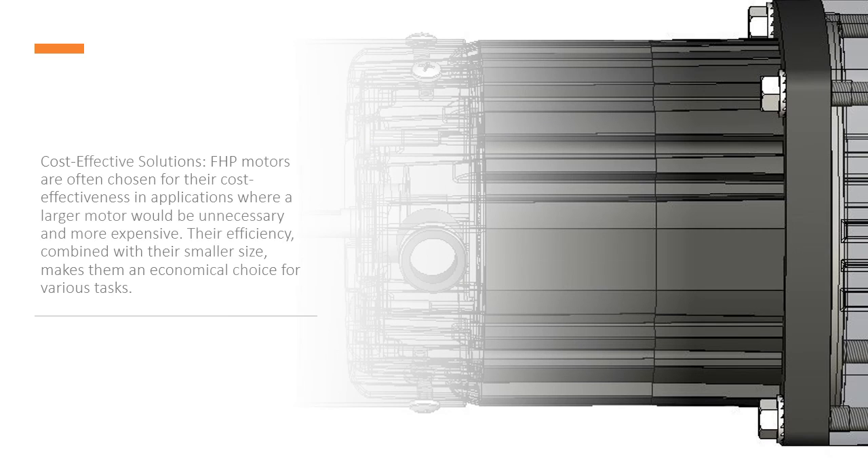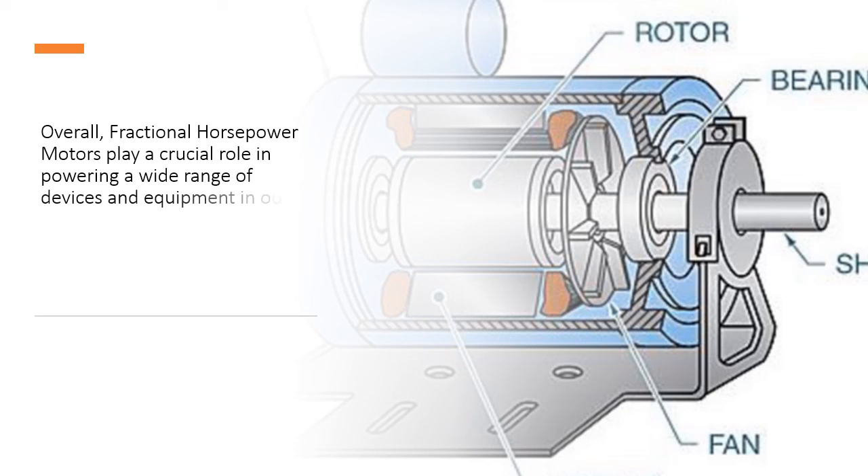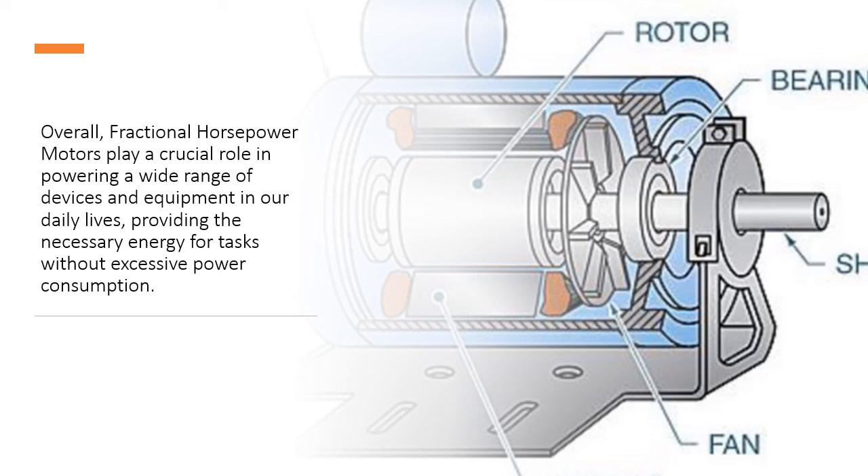Cost-effective solutions: FHP motors are often chosen for their cost-effectiveness in applications where a larger motor would be unnecessary and more expensive. Their efficiency, combined with their smaller size, makes them an economical choice for various tasks. Overall, FHP motors play a crucial role in powering a wide range of devices and equipment in our daily lives, providing the necessary energy for tasks without excessive power consumption.